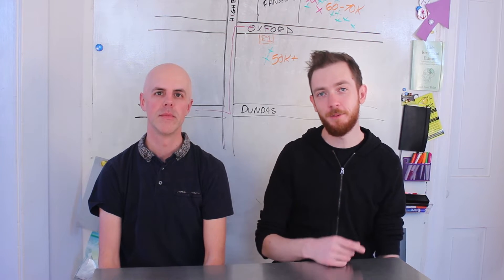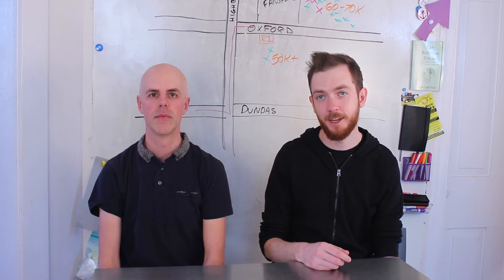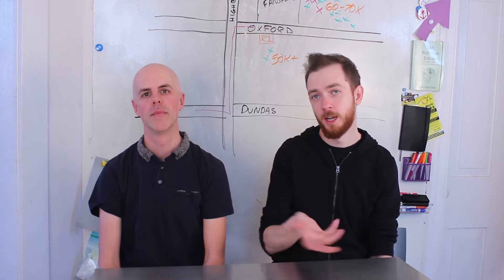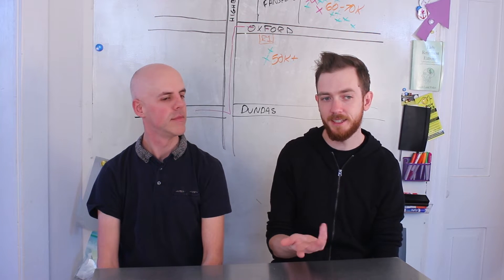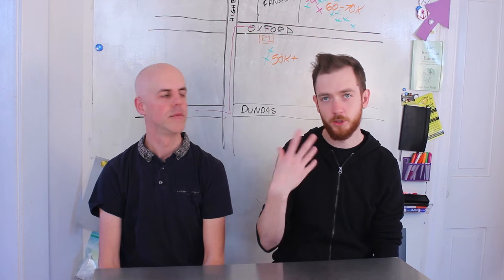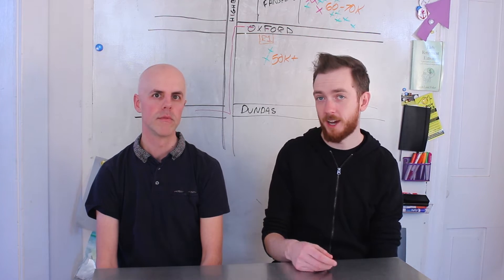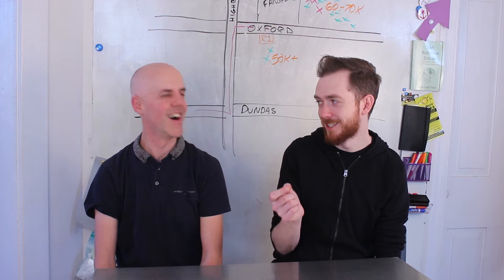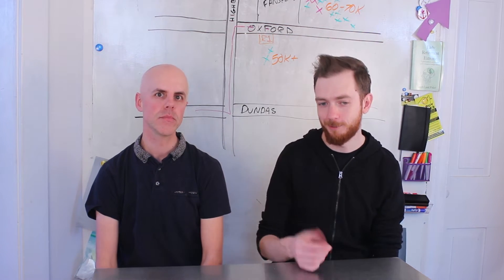Matt here with Dan. Today we're chatting about student rental properties. I own three student rentals near Fanshawe. Dan is kind of the OG of student rentals — he's got 12 student rentals near Fanshawe. We figured, let's share our tips and personal experiences, because it's an area a lot of people are curious about but not a lot of gurus or YouTube channels really document. I've been doing it since 2010, Dan since 2012.